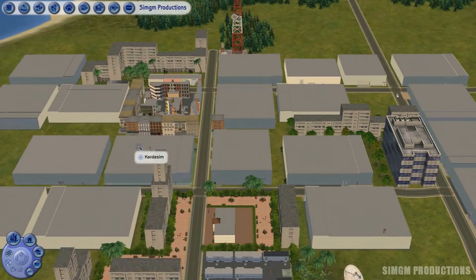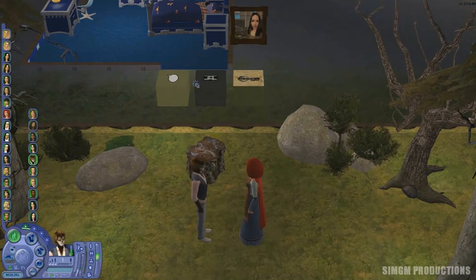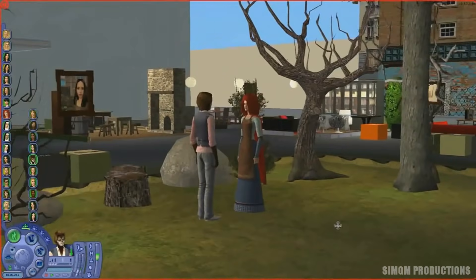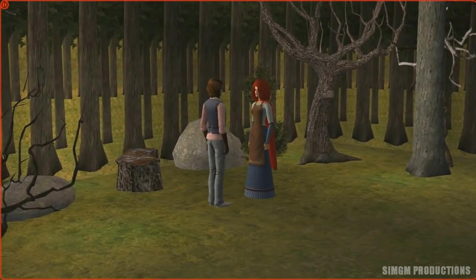After the sim creation, I film. Filming takes the longest and it's very tedious because it includes loading up the game, loading up the sim lot, getting the sim dressed, setting up the sims, setting up the camera, and recording the shots. This isn't including when the game freezes or crashes.